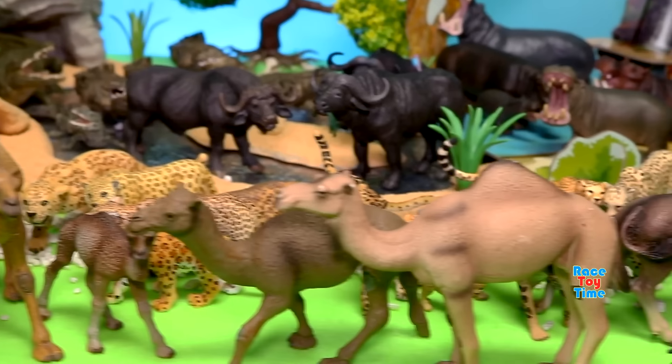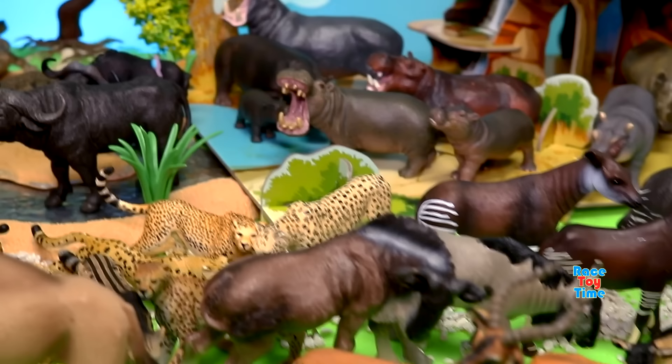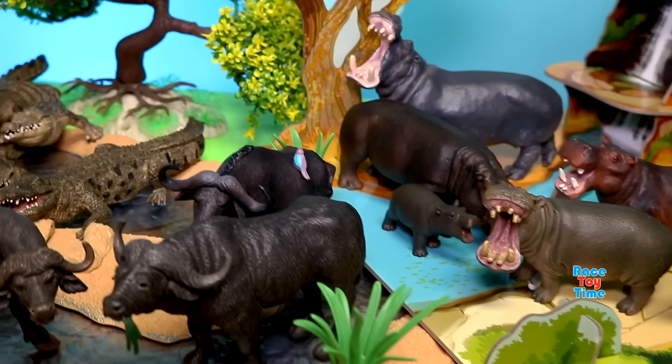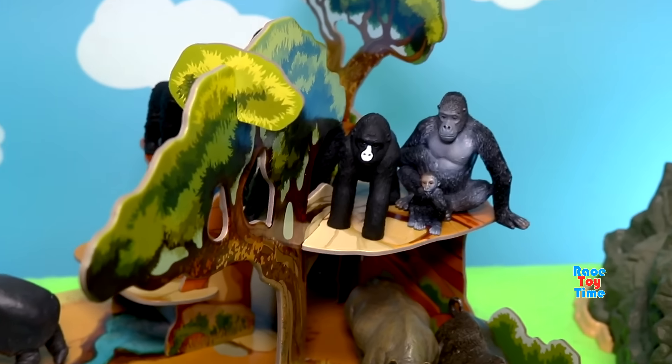Okay, that's it! If you guys have enjoyed my African Safari Animal Toy Collection, subscribe to this channel. Thank you for watching, stay tuned, see you guys!